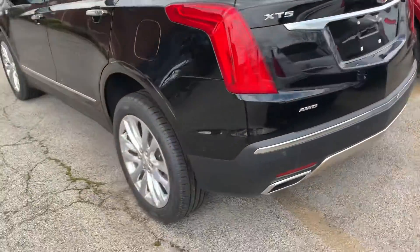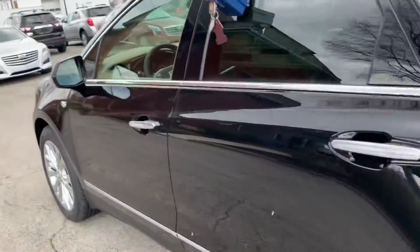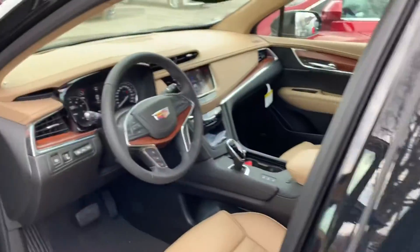You're going to have rear park assist, front park assist, your backup camera, and your surround vision.